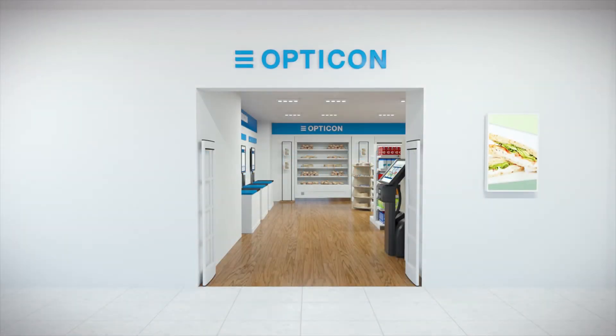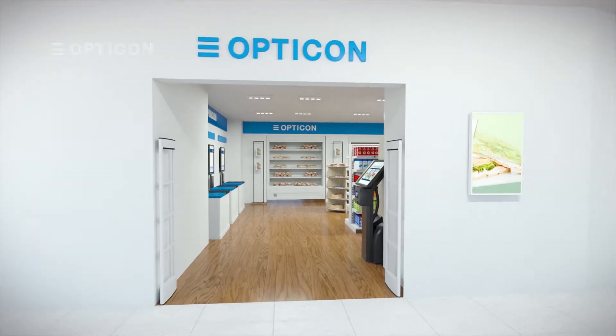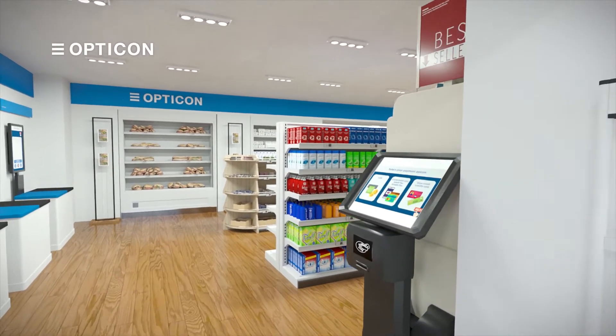Getting your groceries has never been so quick and easy with Opticon Tap2Go. The customer enters the store and chooses their preferred payment method.